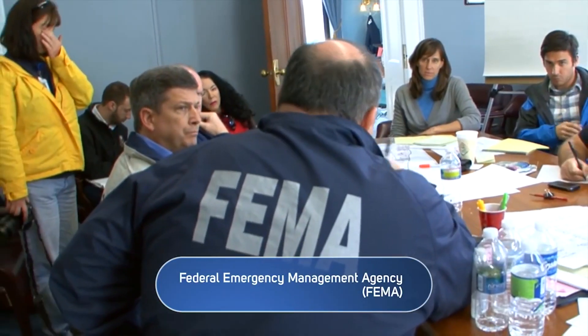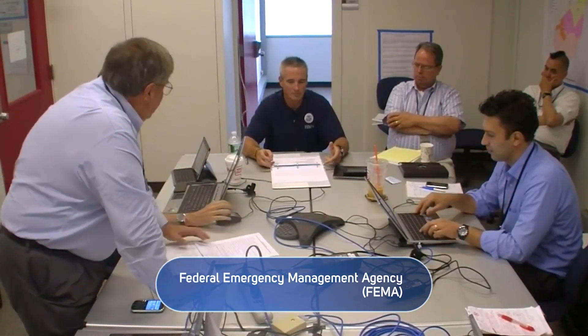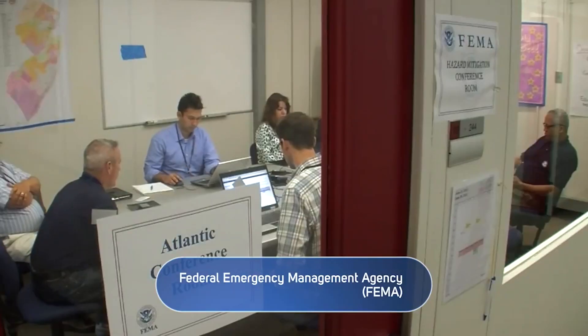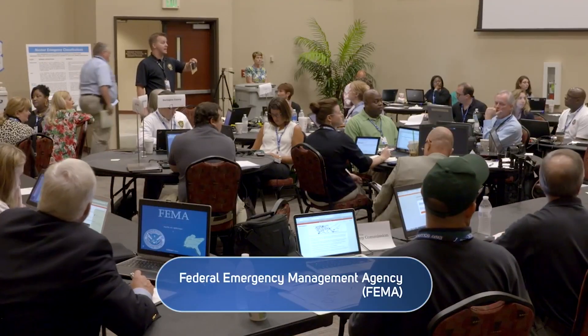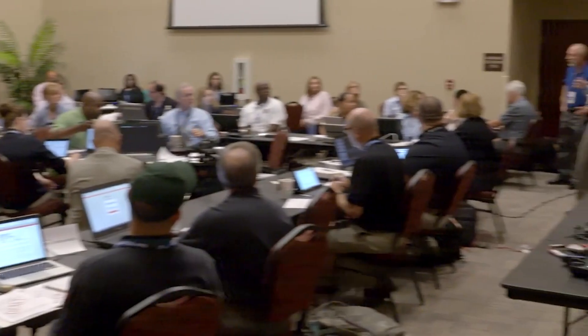So far we haven't discussed FEMA's response. What is FEMA's role in a radiation emergency? As in other incidents, FEMA will work alongside state and local emergency management agencies to coordinate the response and access necessary resources. In large incidents, FEMA will work with those agencies to obtain a presidential emergency or disaster declaration, unlocking additional federal assets and funding.